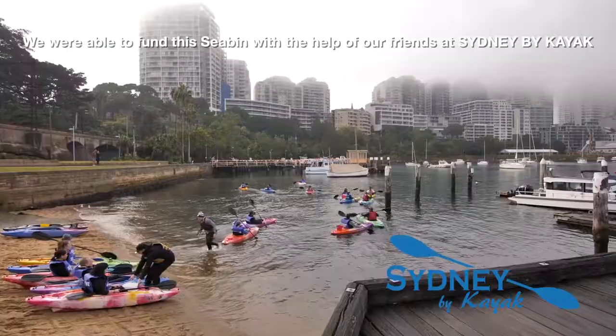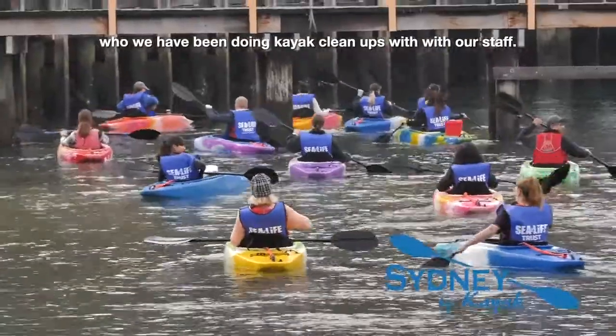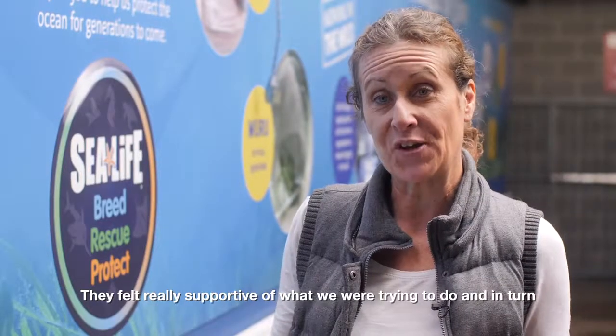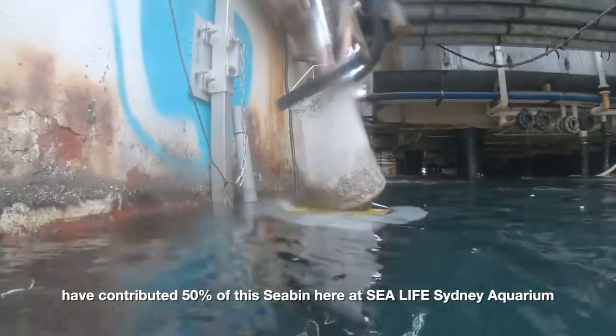We were able to fund this sea bin with the help of our friends at Sydney by Kayak, who we've been doing kayak cleanups with with our staff. They felt really supportive of what we were trying to do and in turn have contributed 50% for this sea bin here at SeaLife Sydney Aquarium.